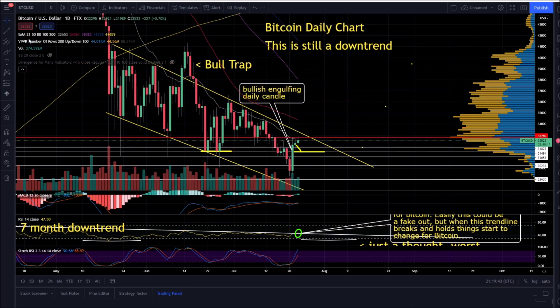Bitcoin daily chart. The bulls have put in some more positive price action three days in a row. The Bitcoin daily chart is still in a downtrend. The bulls have to put in a higher high or a higher low to start a trend change. A lot of things change when this trend line is broken and the price action breaks out above this level.